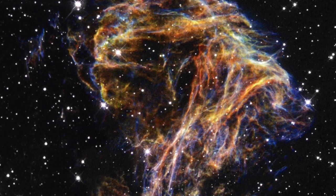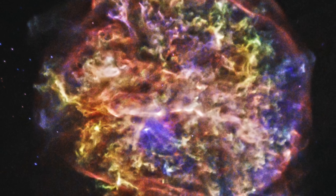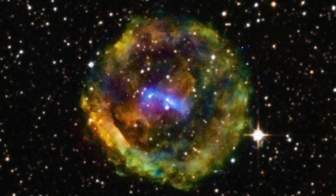The supernova explosions that form neutron stars and black holes also eject several solar masses of material into space, feeding the next generation of star formation.